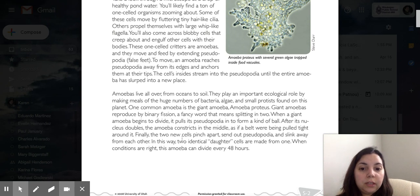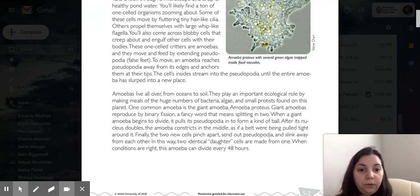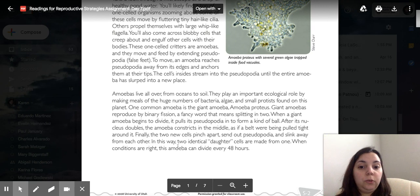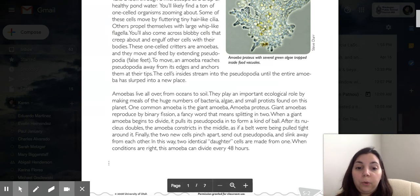Finally, the two new cells pinch apart, send out pseudopodia, and slink away from each other. In this way, two identical daughter cells are made from one. When conditions are right, this amoeba can divide every 48 hours.